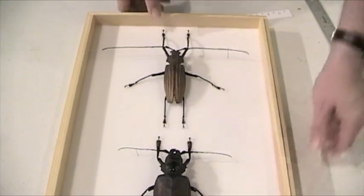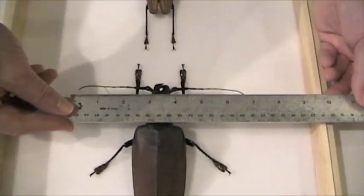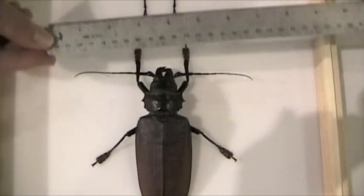Now let's get Titanus' antenna. They're about 6 and three-quarter inches — no great shakes there.